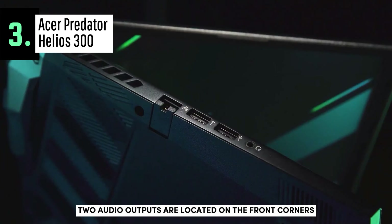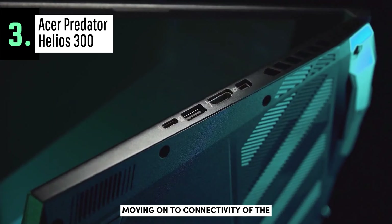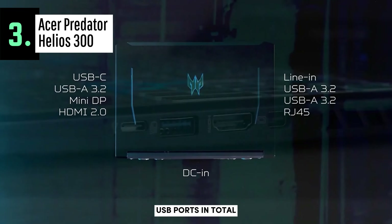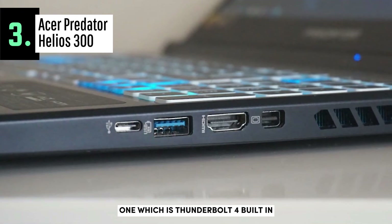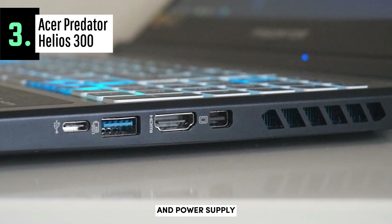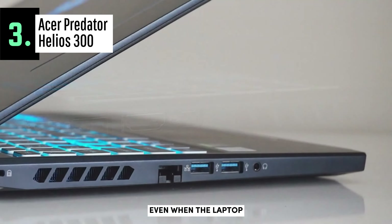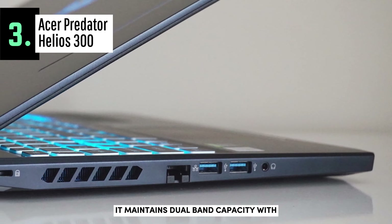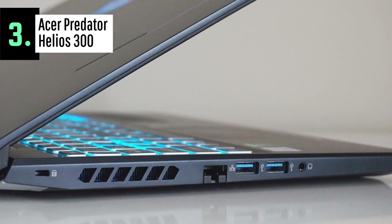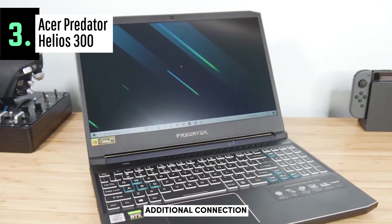Two audio outputs are located on the front corners while four non-slip rubber feet support it on the floor. Moving on to connectivity, there are four USB ports in total, one of which is Thunderbolt 4 with 40GB per second of bandwidth, along with an additional connection for an external display and power supply. One of the USB-A ports on the right side is powered even when the laptop is turned off. It maintains dual-band Wi-Fi capacity and Bluetooth 5.2 as an additional connection.